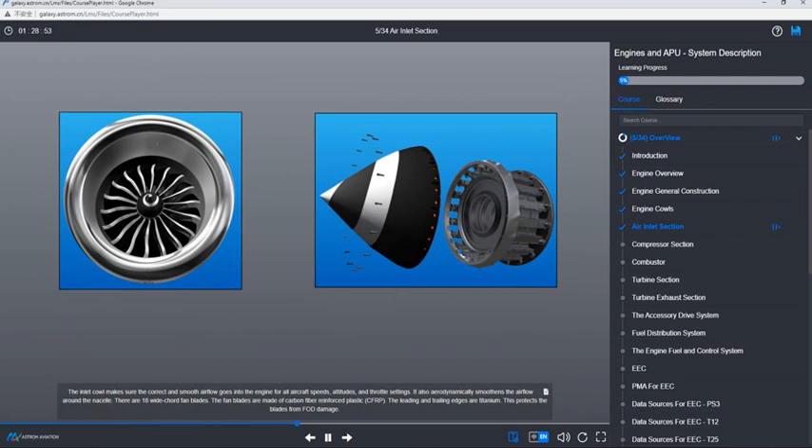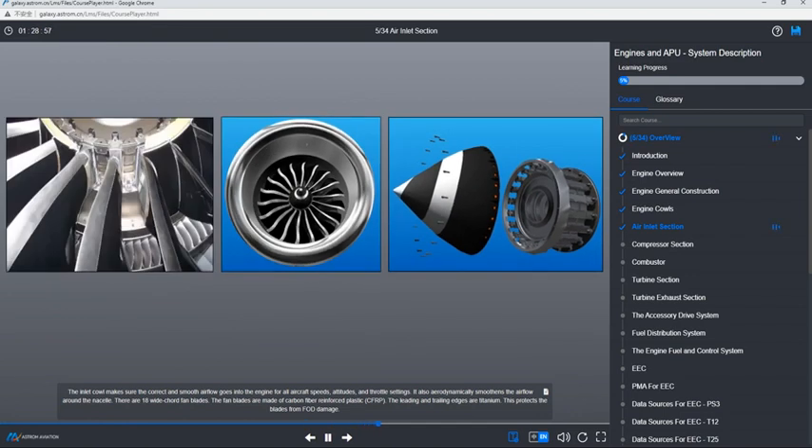There are 18 wide-chord fan blades. The fan blades are made of carbon fiber-reinforced plastic, CFRP. The leading and trailing edges are titanium. This protects the blades from FOD damage.